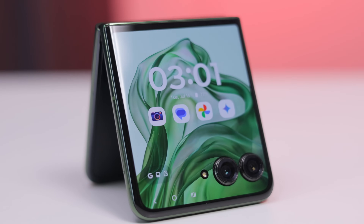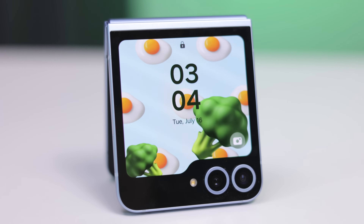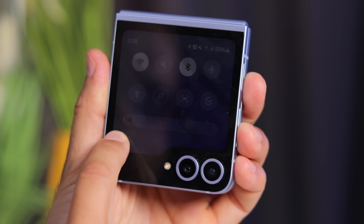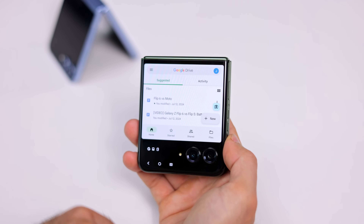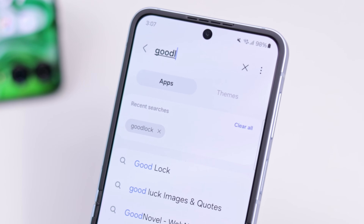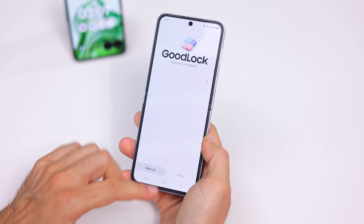The Motorola has a bigger 4-inch cover screen that stretches from edge to edge, while the Galaxy has a smaller 3.4-inch screen on the front. That's good for the Motorola, but the Galaxy gets so much brighter and that makes a big difference in outdoor use. You can use all of your apps on the front screen of both phones, but Samsung makes you jump through some hoops to achieve that — you need to download the GoodLuck app to enable this, otherwise you only get to use a few widgets on the cover screen.